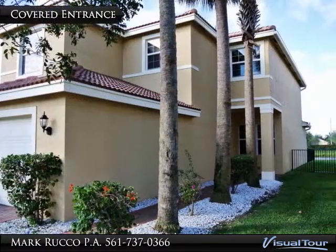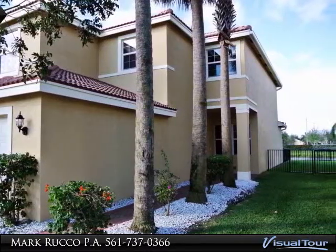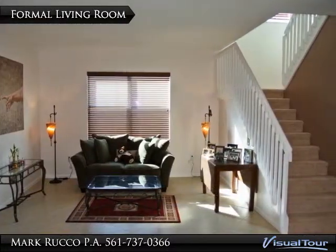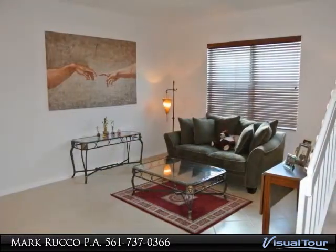This home offers a great room open floor plan with a formal dining room and living room. The kitchen is a chef's dream with 42 inch cabinets, granite counters, stainless steel appliances, high hat lighting, and a family dining area.